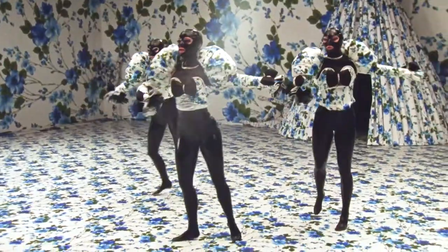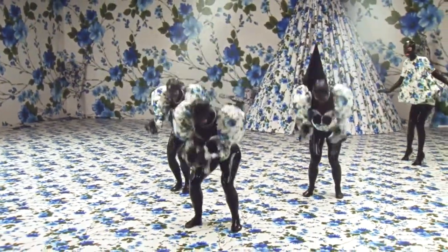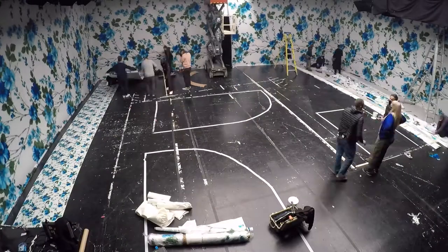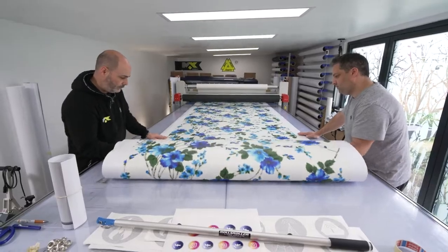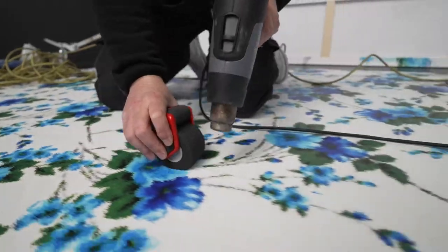We're able to print hundreds of metres per day, so what would usually be quite a daunting challenge was actually quite straightforward and easy to plan. The biggest challenge on this project was time. The floor was 150 square metres of full digital print.